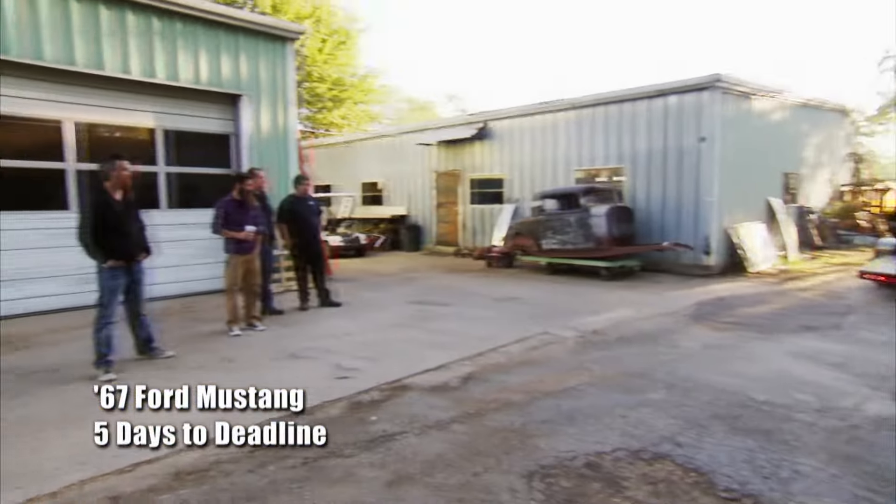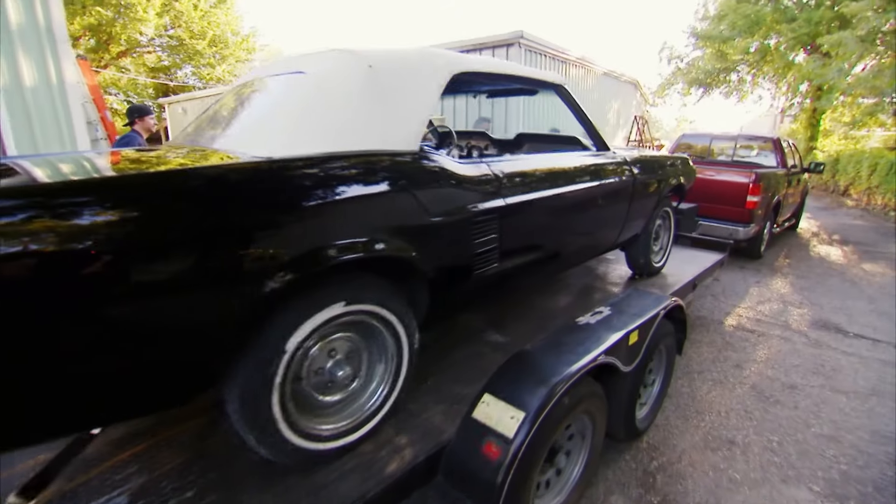We did a color change on the Mustang because baby blue is just not a cool color. So we went with solid black. Looks good. Paint job shines like a diamond in a goat's ass.